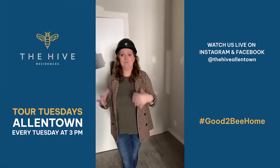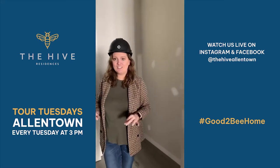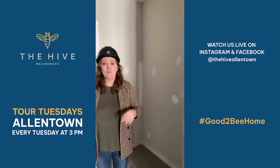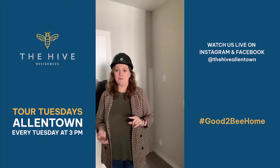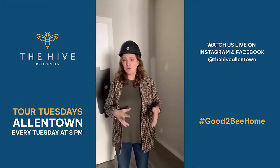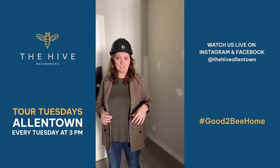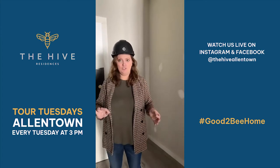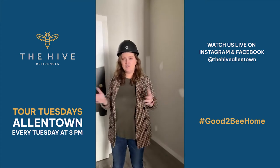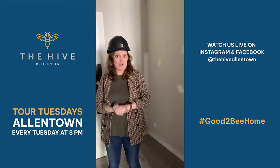If you'd like to see this space furnished, I would highly recommend taking advantage of our 360 tours right on our website. We actually just uploaded the 360 tours of both model apartments to the website yesterday. So if you visit thehiveallentown.com and click on 360 tours and gallery, you can tour this exact same unit furnished — see how all your furniture is going to fit in here and get some inspiration for your new apartment.